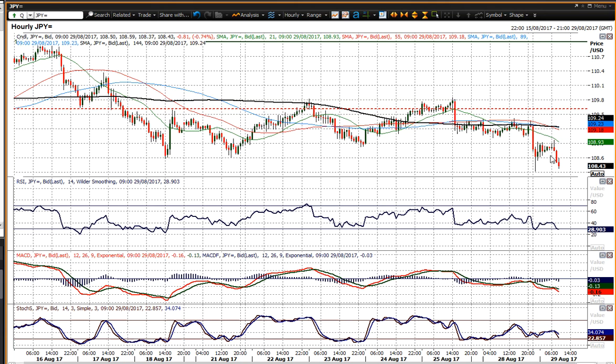Momentum indicators are strongly configured to the downside. A close below that 108.58 would be a bear signal. You've now got resistance in place in the 109 area — 108.90 to 109, these old lows forming a band of resistance that capped the gains today at 108.95. And then above that you've got 109.40. The big resistance comes in at 109.85.